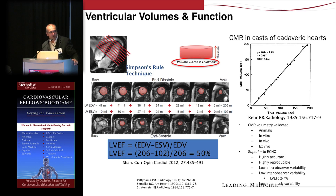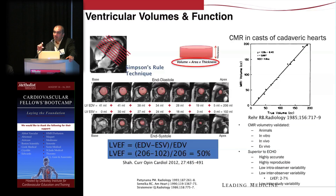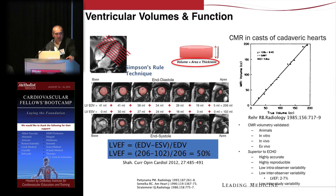When we calculate volumes and ejection fraction by CMR, there are no geometric assumptions being made. You're planimetering the contour of the endocardium in each short-axis slice, taken from the base to the apex every centimeter. By tracing each slice and summating the area times the slice thickness, you derive the volume of each slice, add them together, and obtain end-diastolic and end-systolic volumes to compute stroke volume and ejection fraction using the true Simpson's rule of disks.